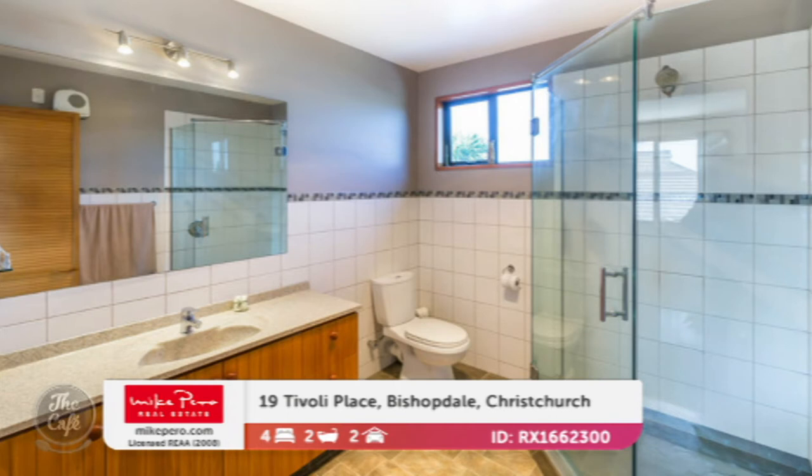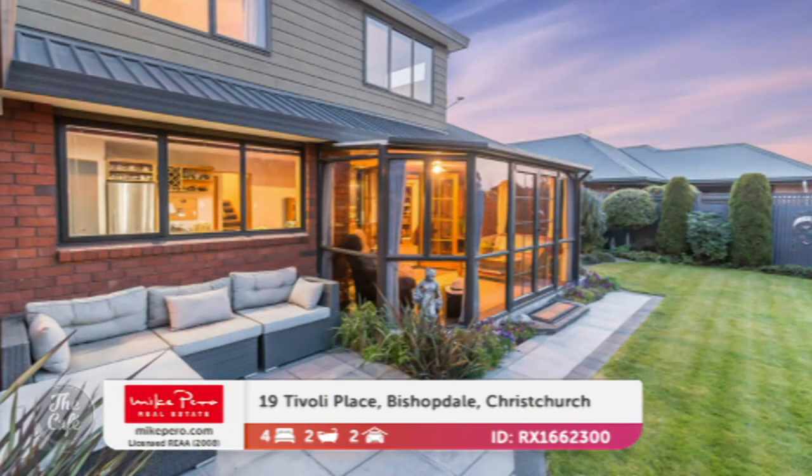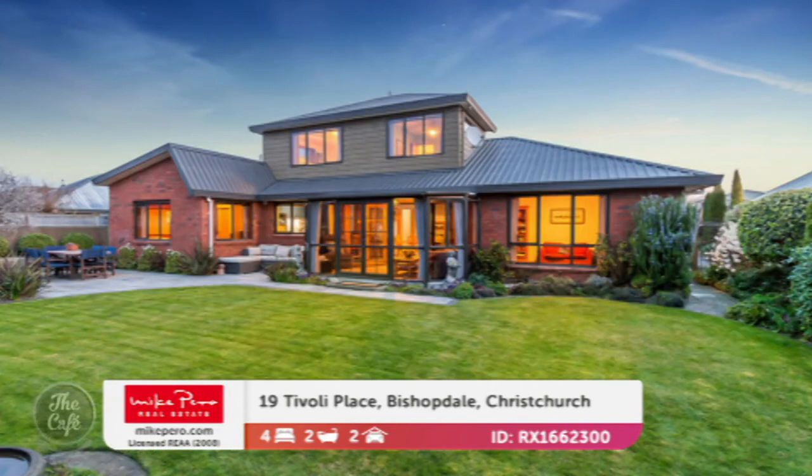The location is really good — you're in Cotswold School, Casebrook Intermediate, Bishopdale School zones, with lots of local shops and handy to all the main routes. So it's got position and space, a great outdoor area, and there's an internal access garage — always handy when you're bringing in the groceries. It's also going to auction, somewhere in the sevens. What a bargain.